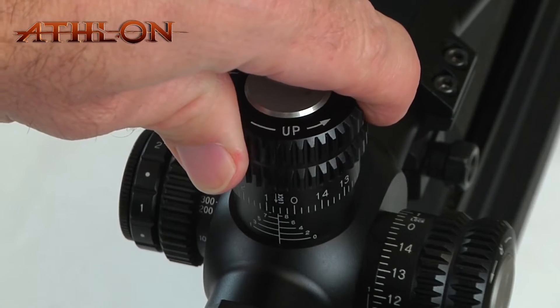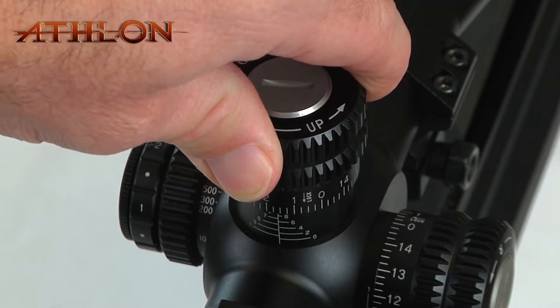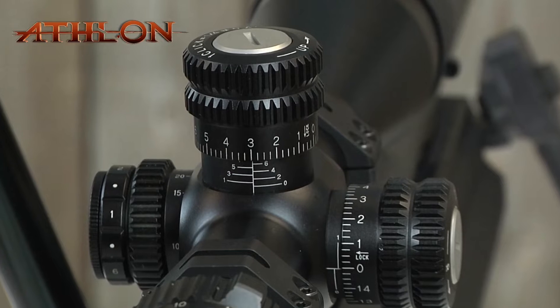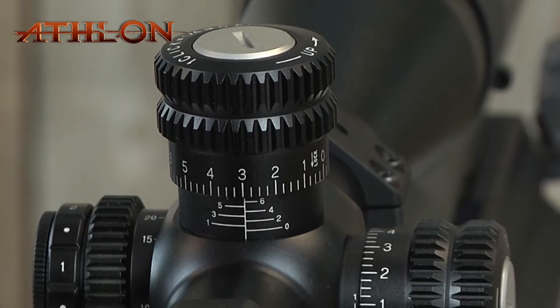For the MOA reticle, this scope has a .25 MOA click value and a 15 MOA travel range per rotation. For the mil reticle, it has a .1 mil click value and a 6 mil travel range per rotation.